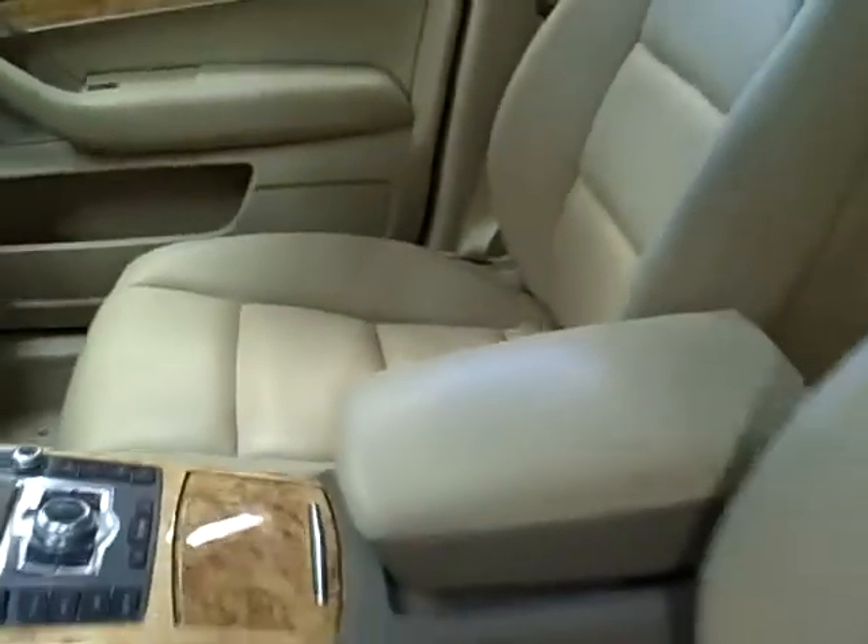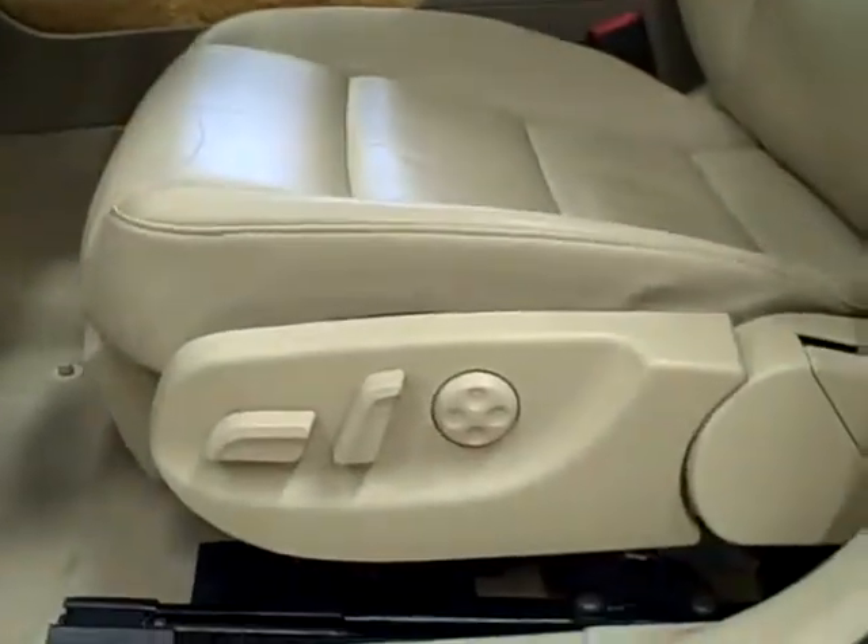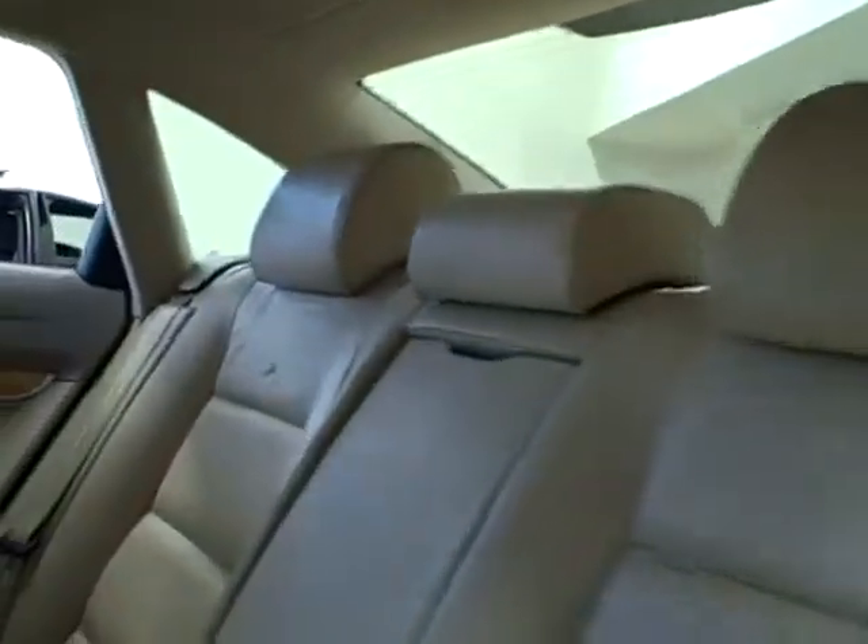The front bucket seats feature heated leather and 12-way power for both passenger and driver. The back features heated leather, too, and a folding center armrest. This luxury sedan also boasts a power sunroof.